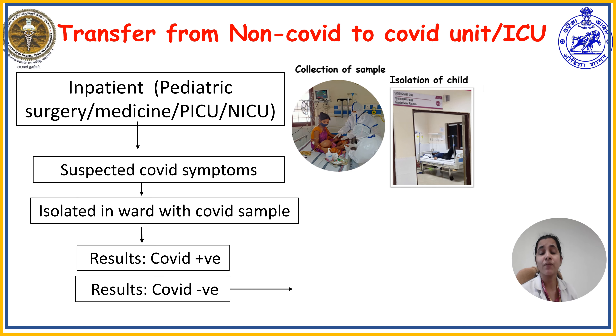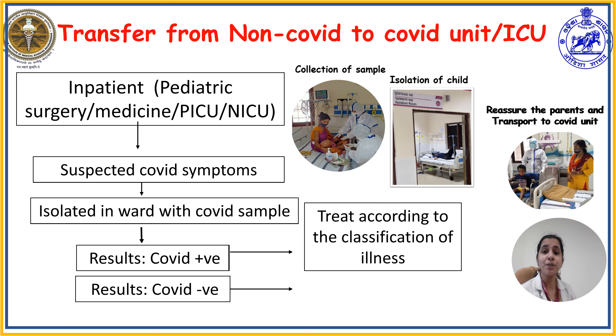Once the child gives COVID sampling, within 24 to 48 hours the result will be out. If the child tests positive, they can be classified according to COVID-19 disease severity. If the classification is moderate or severe, the child will be shifted to the COVID ward or COVID ICU. If asymptomatic or mild, the child will be advised for home isolation with parent education on monitoring and symptomatic treatment. If the child tests COVID negative, treatment can continue in the non-COVID pediatric unit.